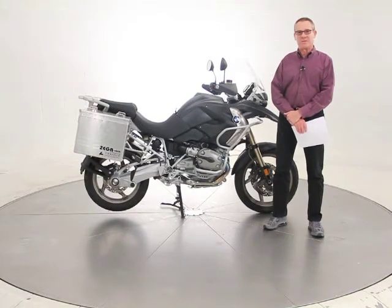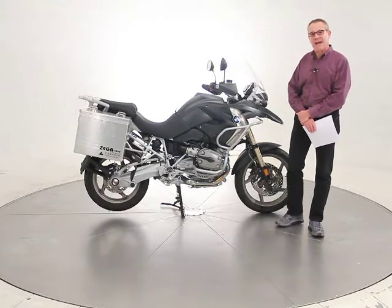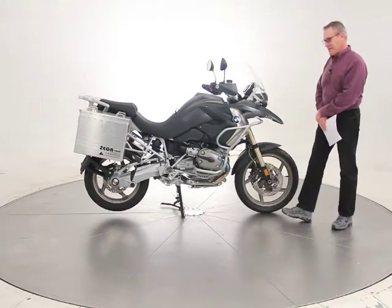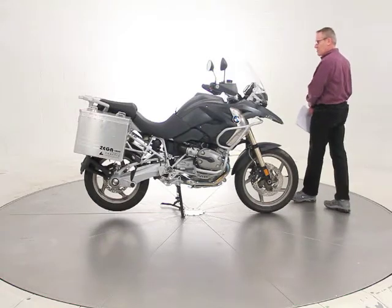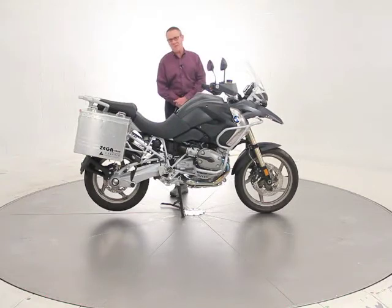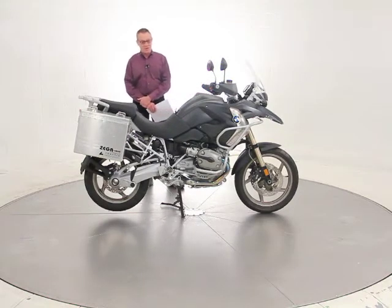Hi, it's Ken Davis, President and Founder of Advantage Certified. Today I'm featuring a 2009 BMW R1200GS. This is their most popular motorcycle. I own one of these myself. They're great machines. They do everything really well. It's their big enduro.